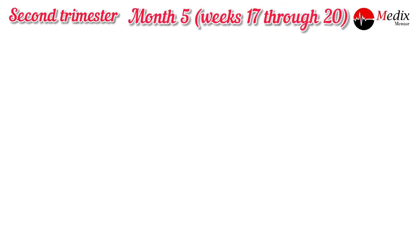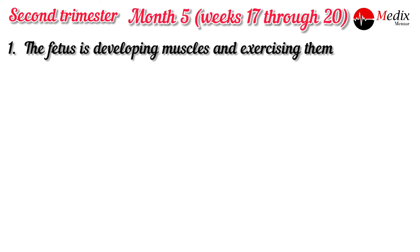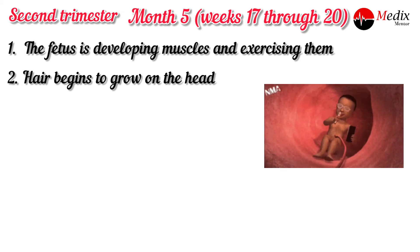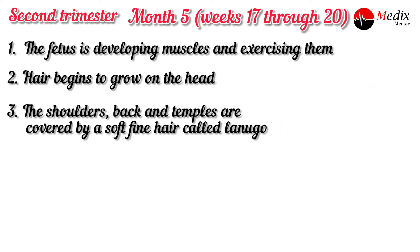At the fifth month, weeks 17 through 20, the fetus is developing muscles and stretching them. The first movement is called quickening. Hair begins to grow on the head, and the shoulders, back and temples are covered by soft, fine hairs called lanugo.